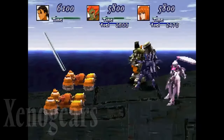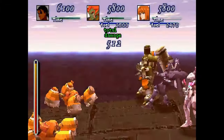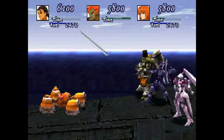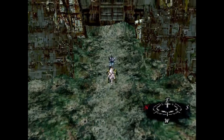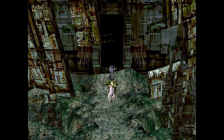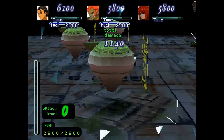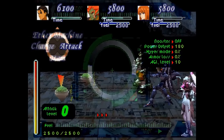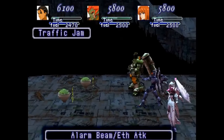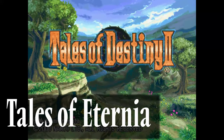Xenogears, released in 1998, follows the story of Fei-Fong Wang, among others, as they journey across the world to end the powerful rule of Solaris and uncover various mysteries concerning their world. Xenogears is commonly known as one of the best RPGs to ever exist, and it's a crime that we haven't seen a re-release outside of a classic on the PlayStation 3. Xenogears was interesting using its combo system when on foot and fighting with giant robots known as Gears, giving two incredibly different combat systems. With the Xeno series getting incredibly popular thanks to Xenoblade Chronicles and its sequels, people deserve to see where this game series got started.